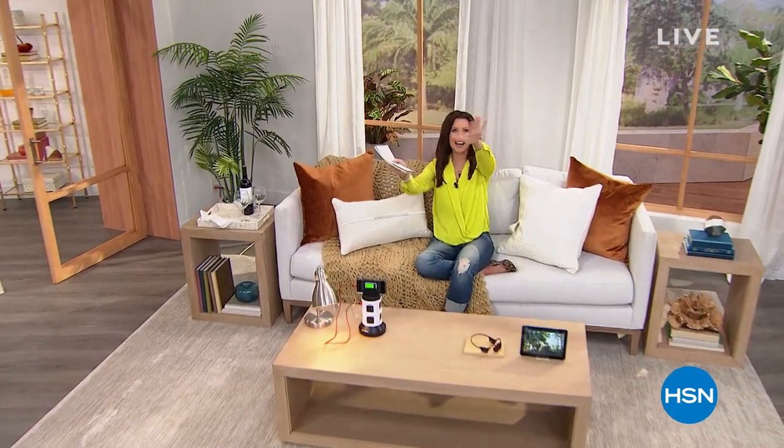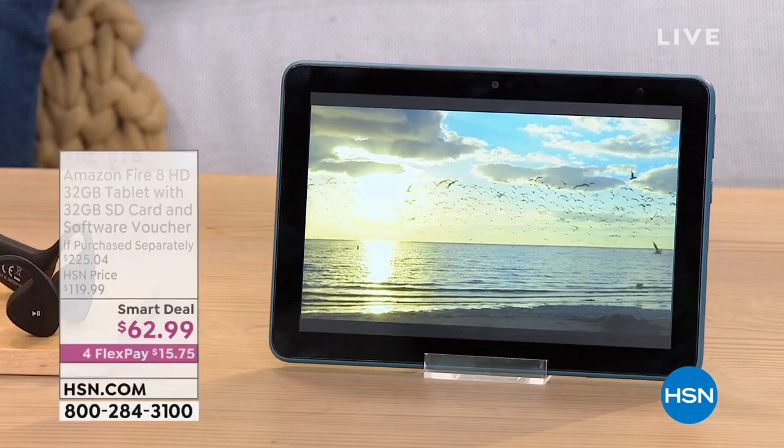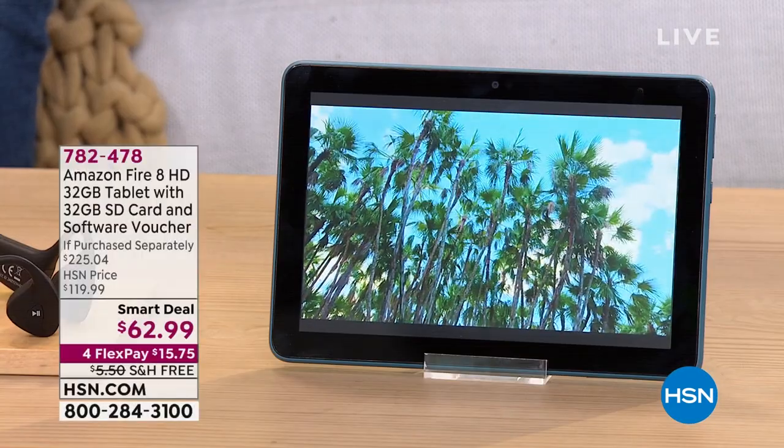Welcome in! I'm your host Shannon Fox. I've got an hour filled with the best deals on electronics. If you think you're not the electronics-minded person, we're going to give you a way to organize and charge your electronics, the most comfortable headphones, and we're going to get started with an electronic you'll love and use on a daily basis.